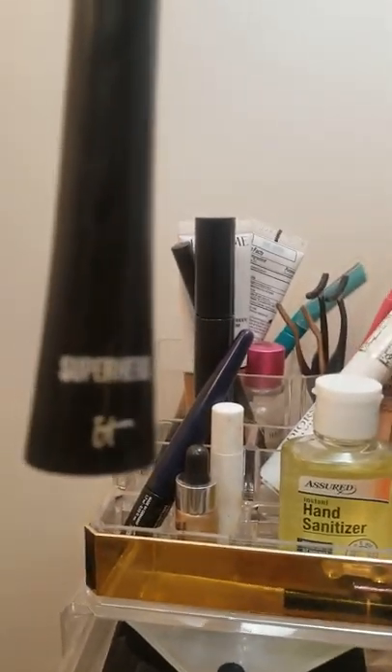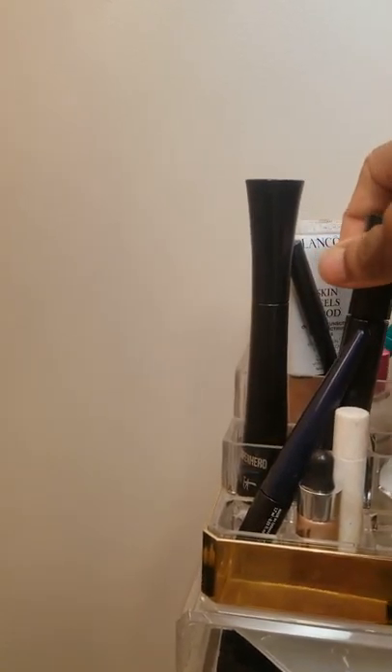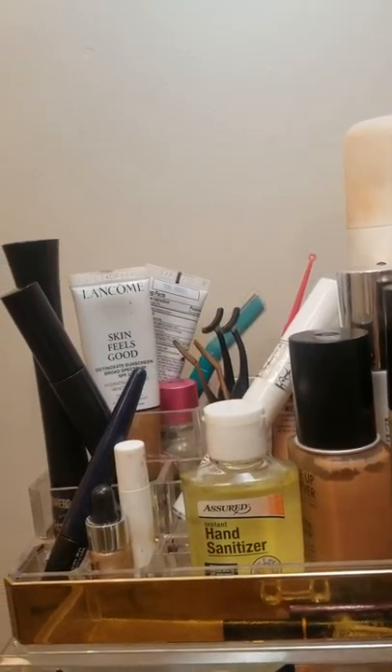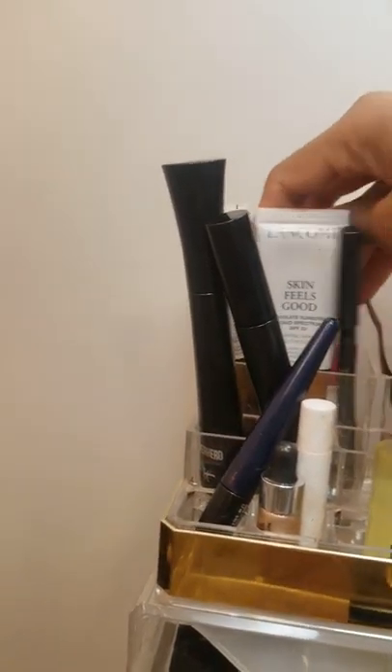We've got the Superhero Mascara from IT Cosmetics and the Pat McGrath Labs Fetishized Mascara — love that mascara, haven't had any troubles with it yet. This is the Costa Riche liner from MAC — I saw a lot of YouTubers talking about how it's the best brown ever, but I hate it. I bought it so I'm just going to use it. My Dior eyelash primer — the wand fell off into it, so I haven't been using it. I'm waiting for one of my mascaras to finish before I use it again.